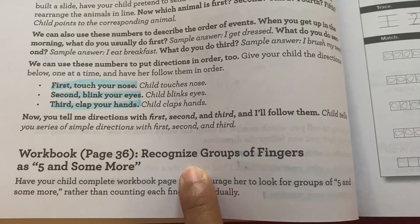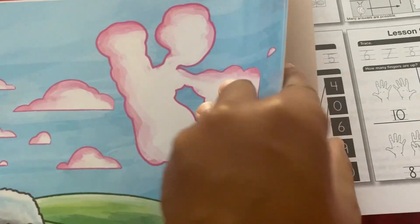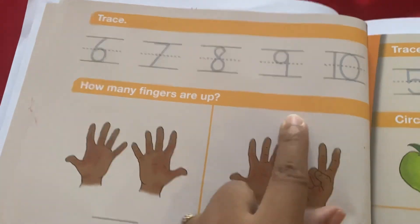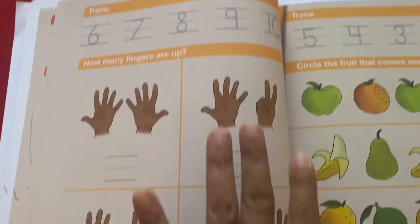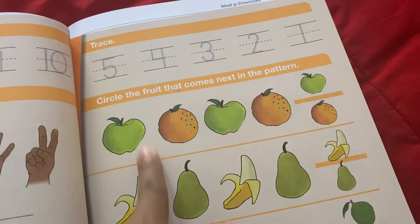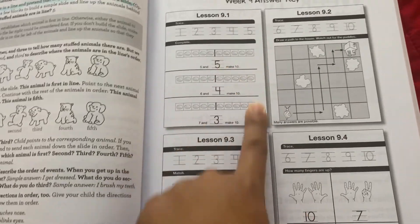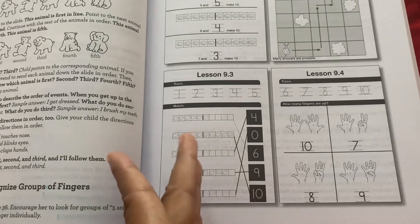There is also a workbook activity on page 36. So here in the workbook on page 36, they trace these numbers and then say how many fingers are shown and write the numbers. It's only one page a day for the workbook activities. Next week is going to go over patterns. The teacher's manual also has the answers to the workbook pages for the week if you need them.